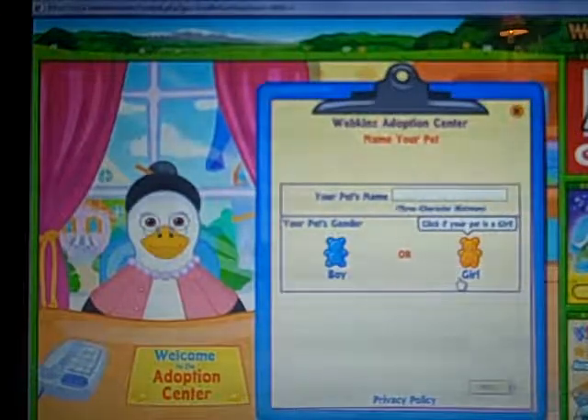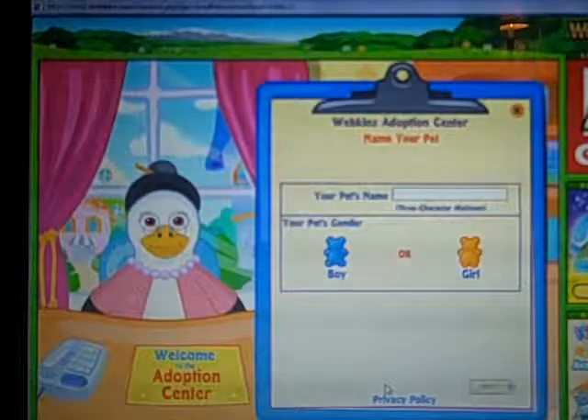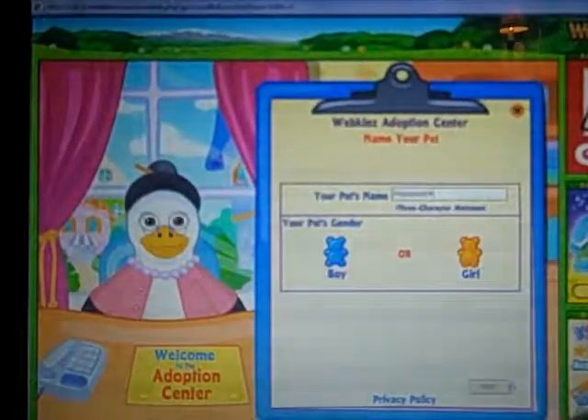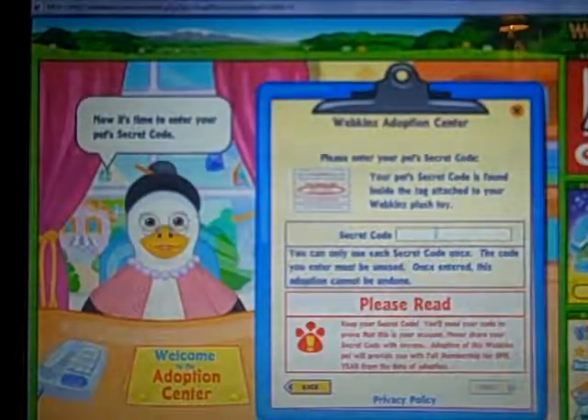Hey guys, sadly it's time for the last adoption of this evening. And it's my signature Lop Bunny. I named her Hopscotch and she's a girl. So sad. Last one tonight.